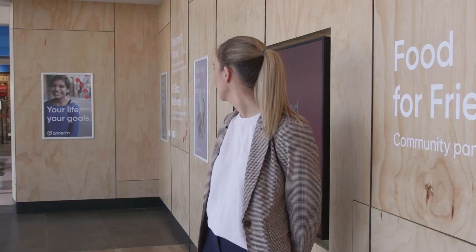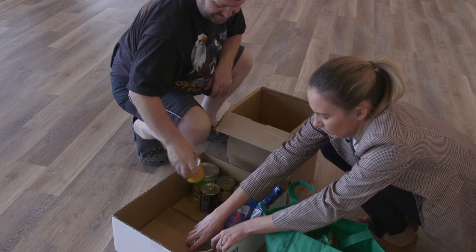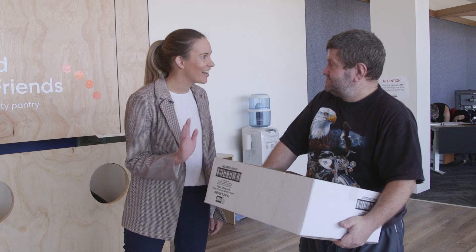Looks like we have Rupert joining us now. Rupert's one of our Food for Friends volunteers. He's popped in today to give me a hand to pack up some of the donations. How you going, Rupert? What is it that you enjoy about the Food for Friends program? Get out of the house for a while, meet people, enjoy myself. Thanks so much for coming in and giving me a hand to pack up the donations. Let's go see what Renee's doing.